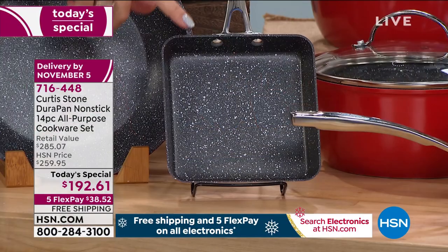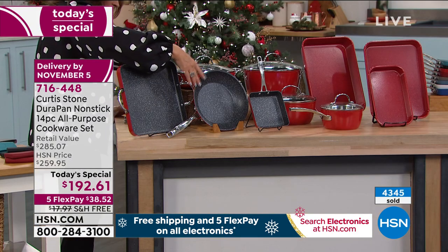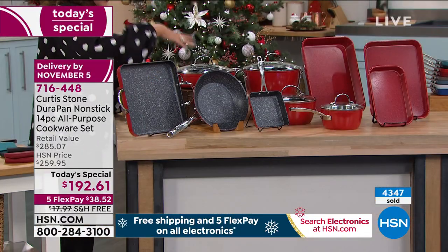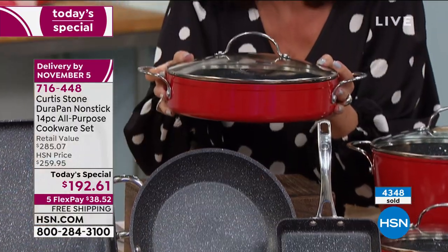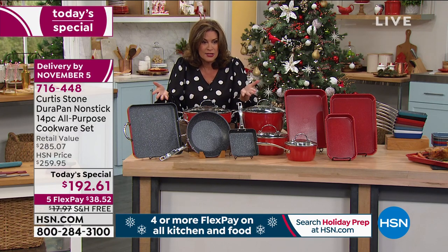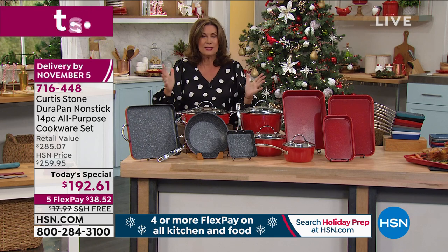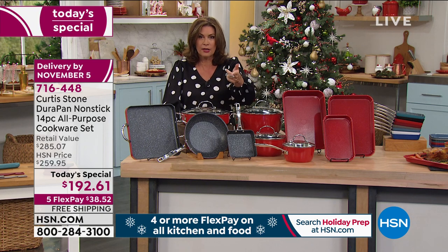First time ever with this pan — 5.5 inches, you're going to fall in love with it and use it every single morning, I predict. You're also going to get your 9.5-inch fry pan and, first time ever, that 11-inch grill griddle pan, plus first time ever the 3-quart sauté, nice and deep. So many different things you'll be able to do, all at a price under $195 — $192.61, with $38.52 on your credit card, free shipping.